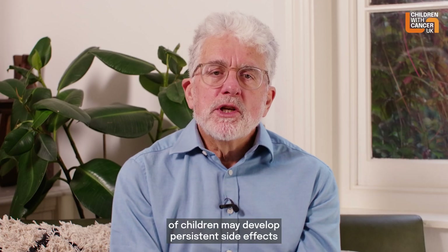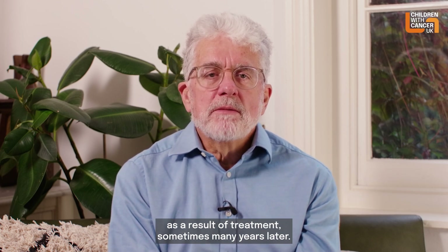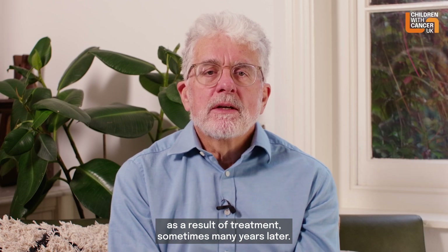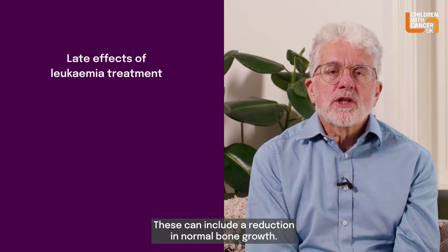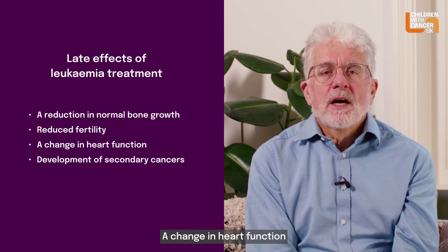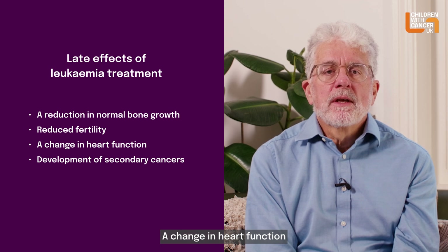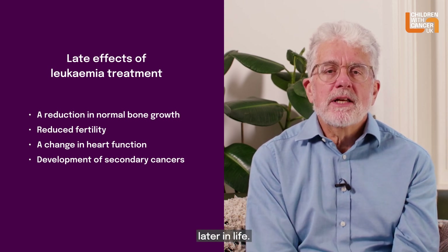A number of children may develop persistent side effects as a result of treatment, sometimes many years later. These are known as late effects. These can include a reduction in normal bone growth, reduced fertility, a change in heart function, and a small increased risk of developing a second cancer later in life.